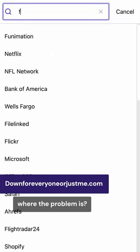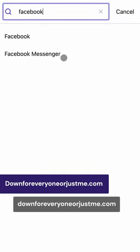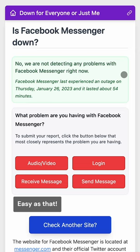Can't access a website and want to know where the problem is? Just visit downforeveryoneorjustme.com and you'll quickly know where the problem is. Easy as that.